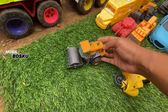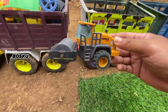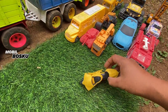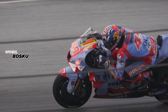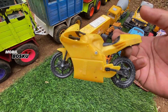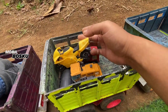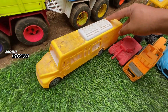Wow, kendaraan buat meratakan jalan. Mantul. Kita naikkan lagi. Wih, di wadidaw! Lihat, di sini ada MotoGP. Wow, motornya para pembalap, motor Valentino Rossi. Wih, di wadidaw! Lihat teman-teman, di sini ada...